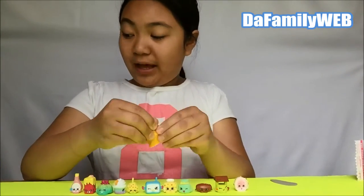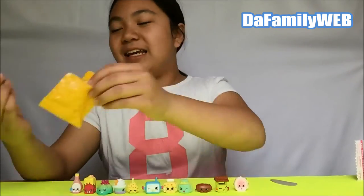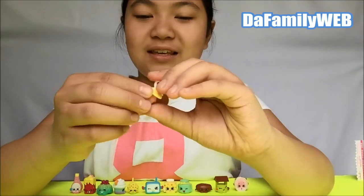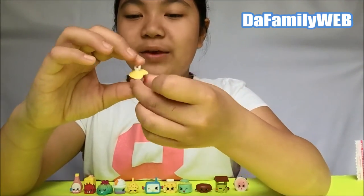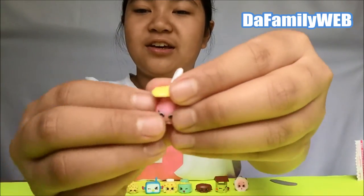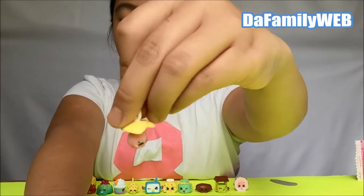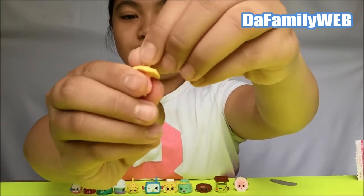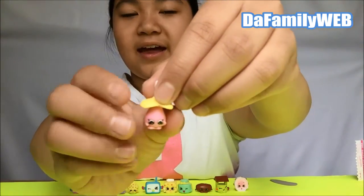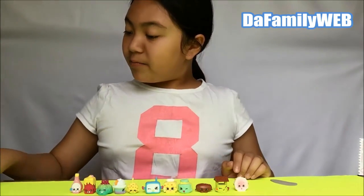Alright, on to the blind bags! So here's a charm blind bag. Hope we get a new one - yes, we got a new one! We got dummy me - this is a new one. It is yellow and pink, so we can add this to our charm collection. And this one used to be fluffy baby in Series 2 Shopkins - fun fact!